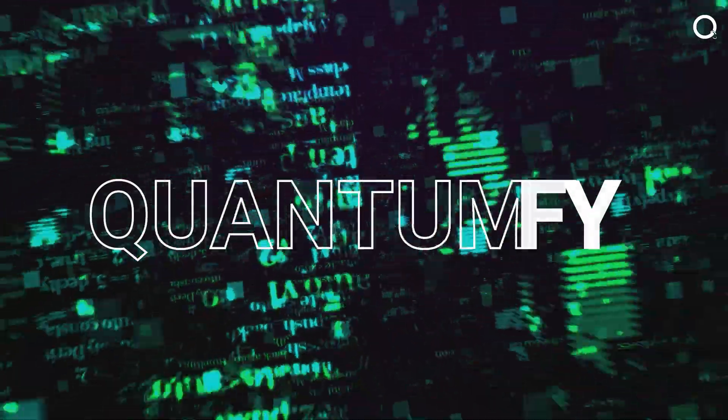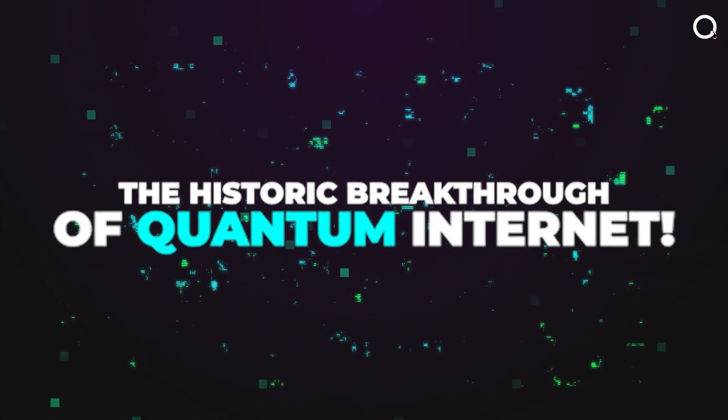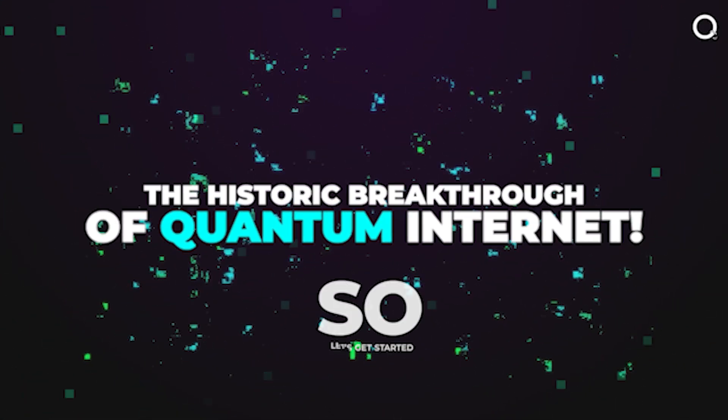Hello and welcome back to Quantumfy. In today's video, we'll talk about the historic breakthrough of quantum internet. So, let's get started.